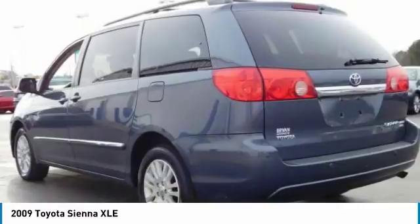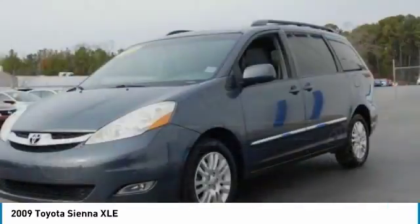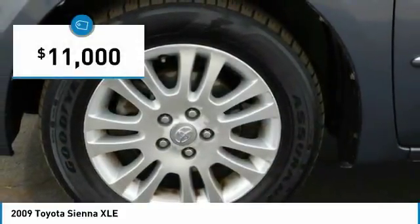Add a refined and fuel-efficient V6 engine, a smooth ride, and upscale interior accommodations to the mix, and it's easy to see that Sienna is built with the whole family in mind and is priced below $15,000.